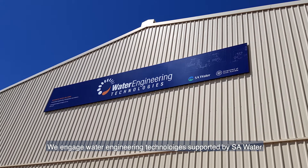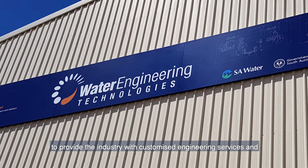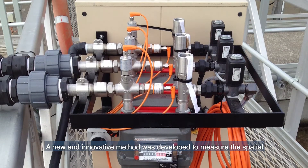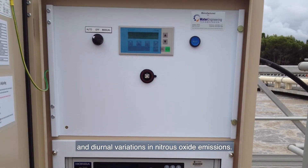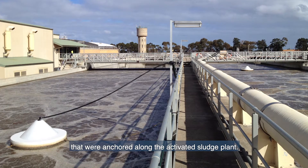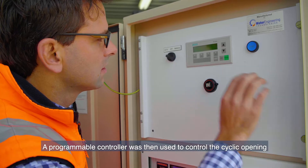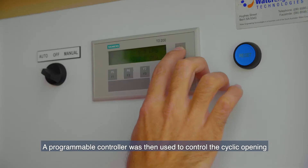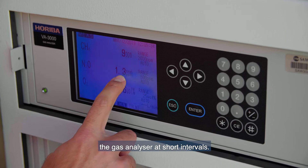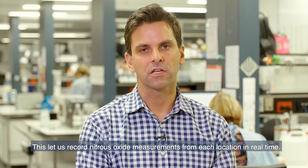We engage water engineering technology supported by SA Water to provide the industry with customised engineering services and integrated solutions. A new and innovative method was developed to measure the spatial and diurnal variations in nitrous oxide emissions. Off gas was continuously collected from floating gas hoods anchored along the activated sludge plant, piped to a centralised online emissions monitoring unit. A programmable controller controlled the cyclic opening and closing of solenoid valves to direct gas from individual hoods to the gas analyser at short intervals, letting us record nitrous oxide measurements from each location in real time.